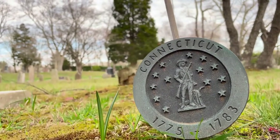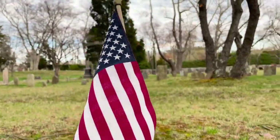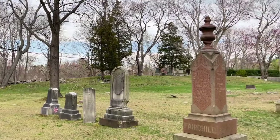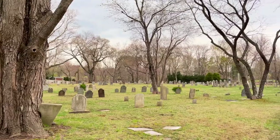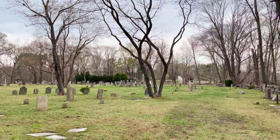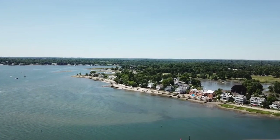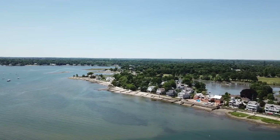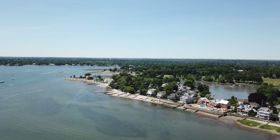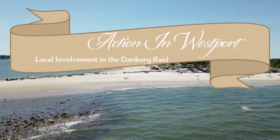April, 1777. The Connecticut Colony and the rest of the fledgling United States has been at war with Great Britain for two years. Vital resources on both sides are critical for the survival of troops and have run low for the British in New York. Danbury, Connecticut attracts the attention of British spies due to the patriot cache of tents and foodstuffs. General William Howe decides to launch a raid on the supply depot. It begins with a sea landing.